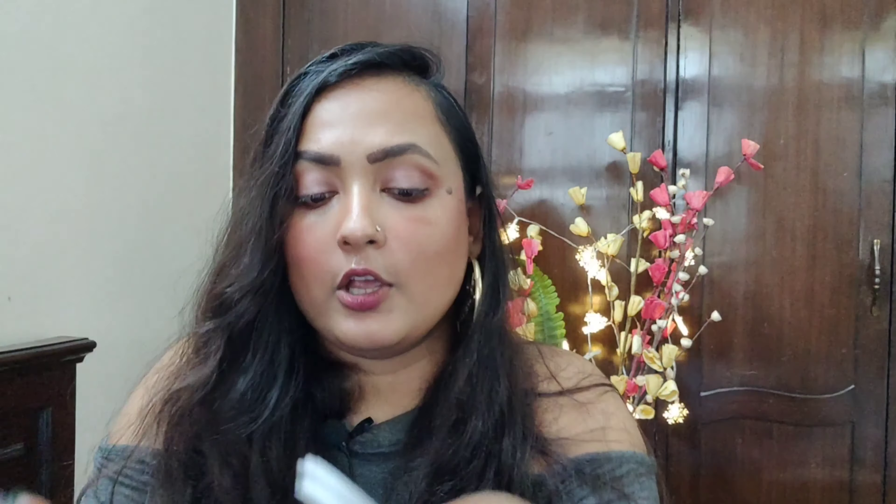Let me swatch this. This is the Wet & Wild one, and it is in the shade Rose Gold. The texture of the Wet & Wild and the K-Beauty — I think both of them are pretty similar in texture. When I touch them both, they feel very similar to me. The only difference is that the Wet & Wild feels slightly more powdery, while the K-Beauty is very very soft to touch.